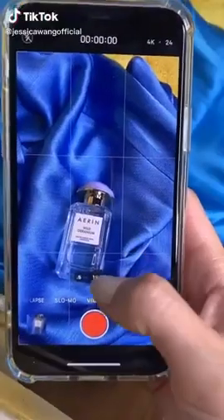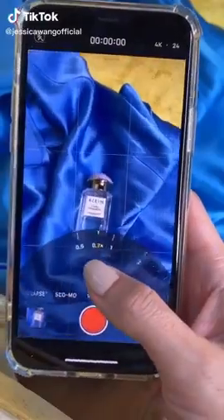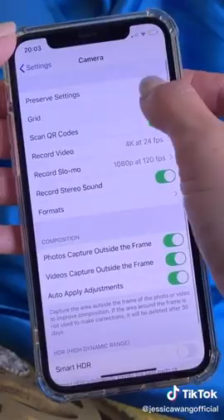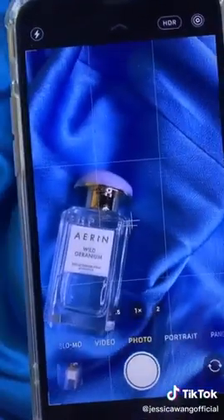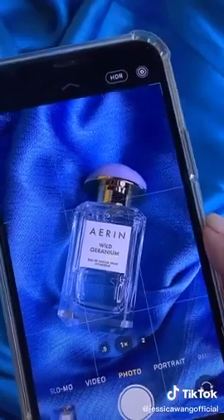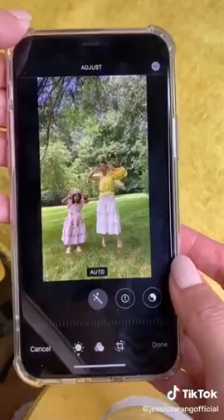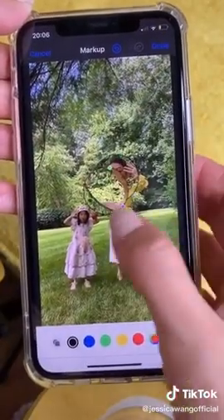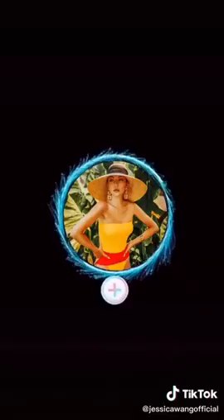Hidden iPhone camera tricks most people don't know about: zoom while recording a video by moving your finger on the dial. Make sure your camera grid is turned on — when shooting down, tilt the camera until the two crosshairs merge into one, meaning the image is level, super useful for flat lays or scanning documents. Use the magnifying glass feature right in the photo album to create some fun photo effects. Follow me on Instagram for more tips.